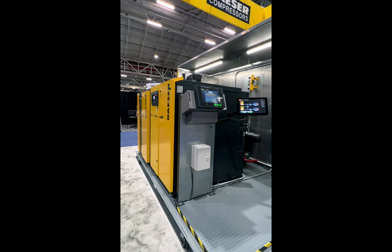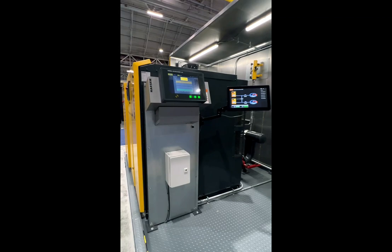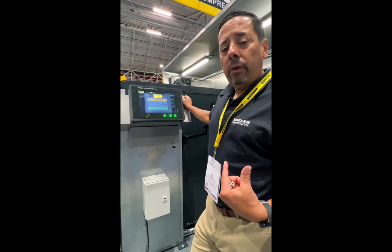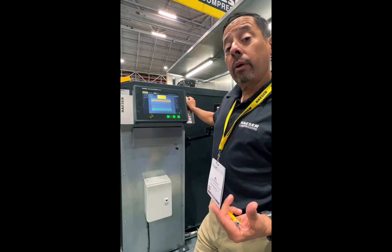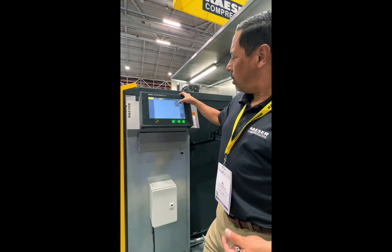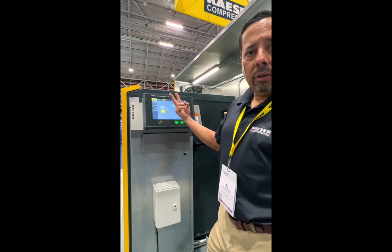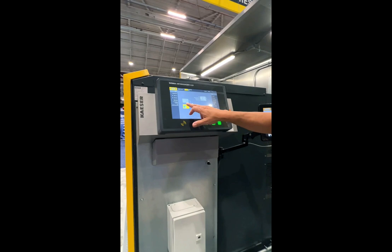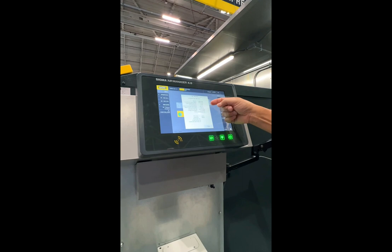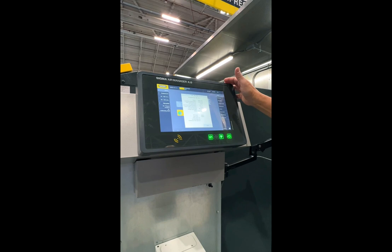They're all being run by the Sigma Air Manager — we call it the SAM. The SAM allows us to bring on our assets in the most energy-efficient form. It senses the demand and determines the optimal combination — so if it needs to bring one machine on at 50% but another at 75% because that gives the customer the most efficient combination, that's what it's going to do. Looking at our station, you can see this program has two units on it. One of them is running at about 50% capacity. You can click on it and it tells you everything about the machine: speed, air end speed, pressure, temperature, CFM, kilowatt consumption, and running hours.